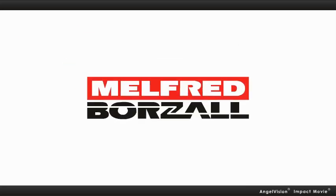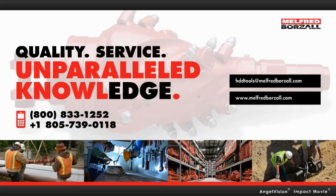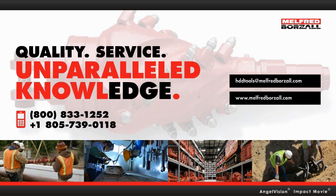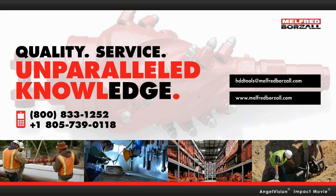Melfred Borzall. Quality, service, and unparalleled knowledge and experience in directional drilling tools. Contact us before your next job. We'll give you an honest, straightforward suggestion for your best tools, even if they're not ours.